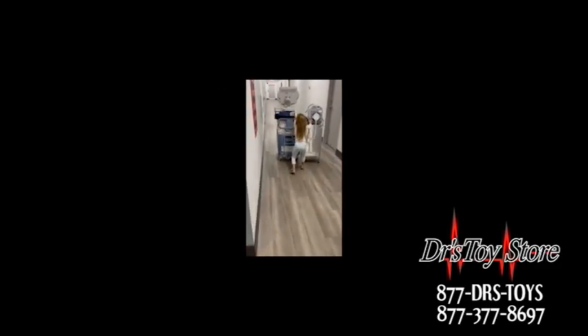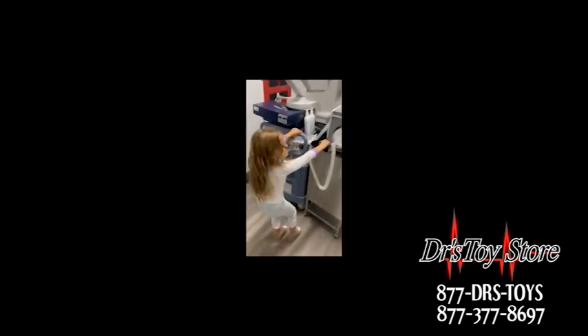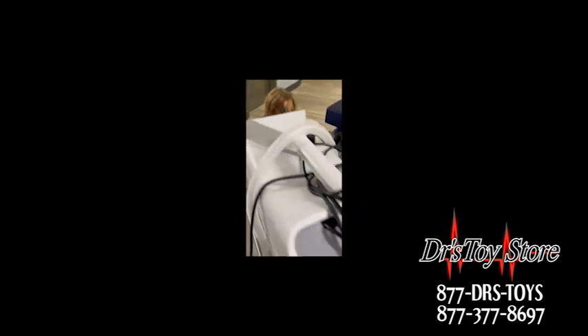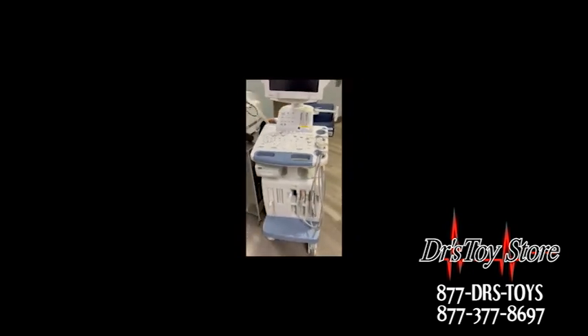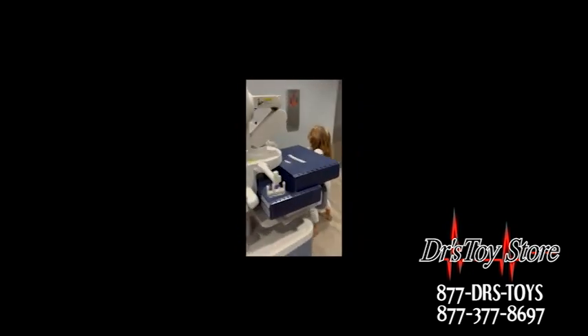Here at Doctor's Toy Store we are as efficient as possible. Excuse me, what's your name, and what are you doing? She works for Doctor's Toy Store in her spare time, and she's moving a nice-to-see ultrasound, some ENT carts, and other equipment.